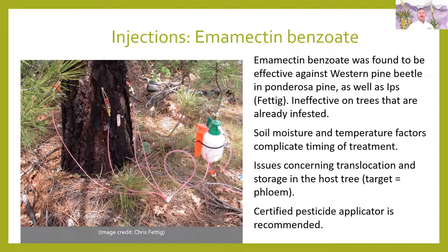Emamectin benzoate has been found to be effective against Western pine beetle in ponderosa, as well as Ips. It is ineffective on trees that are already infested. Soil moisture and temperature factors complicate the timing of treatment — it is important that when you put in this injectable treatment, the tree has active sap so it can move the chemical throughout the tree. When it's spring and the tree is active with enough moisture, it doesn't take too long to translocate and protect the tree. A certified pesticide applicator is again recommended.